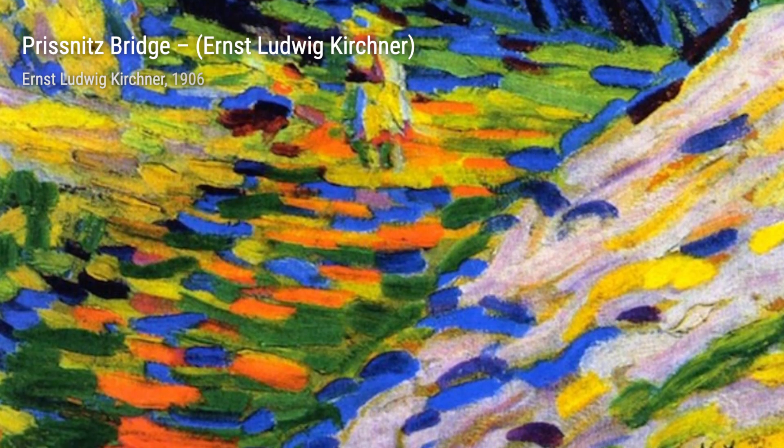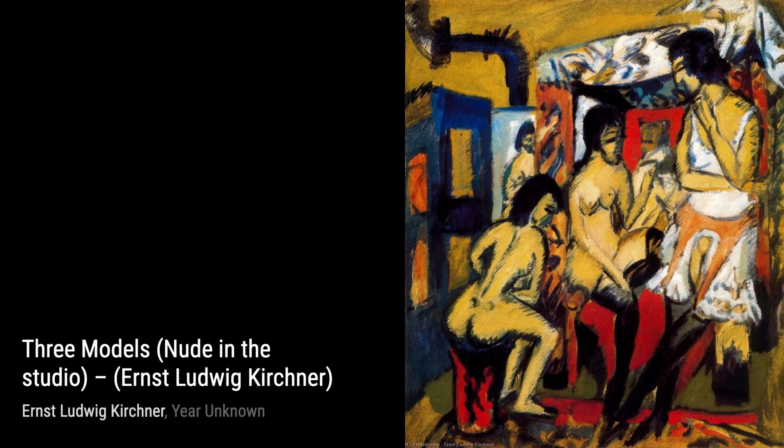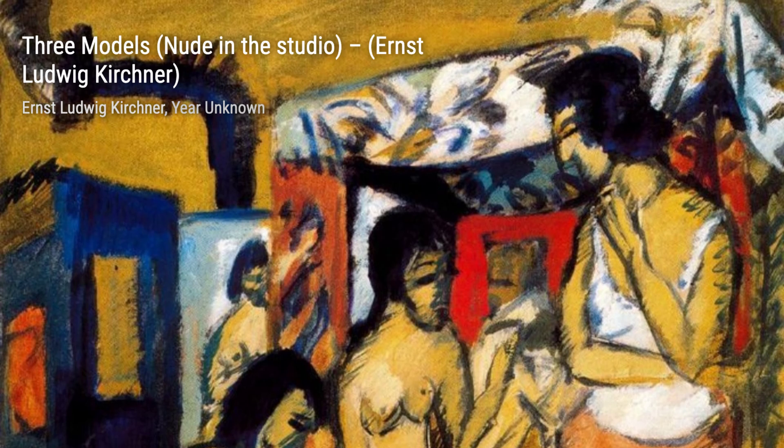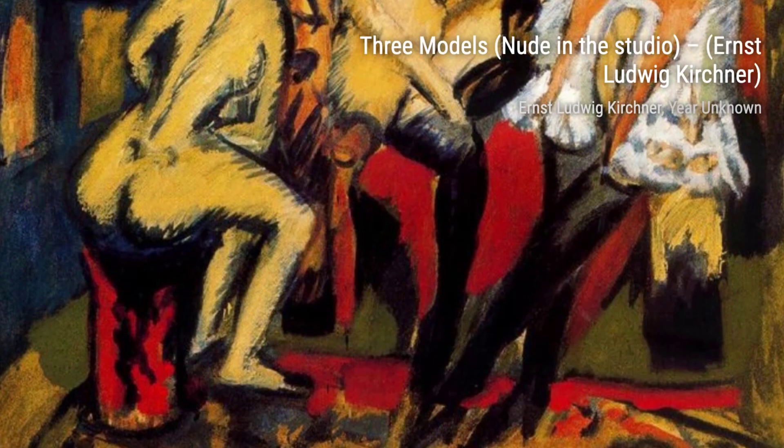Three Models, Nude in the Studio, is a stunning portrayal of the human form. Kirchner's attention to detail and skillful use of light and shadow make this piece truly mesmerizing. Let's now take a look at Couple in Room, Nude Man with Woman. This painting explores the intimate connection between two individuals, capturing their vulnerability and passion.